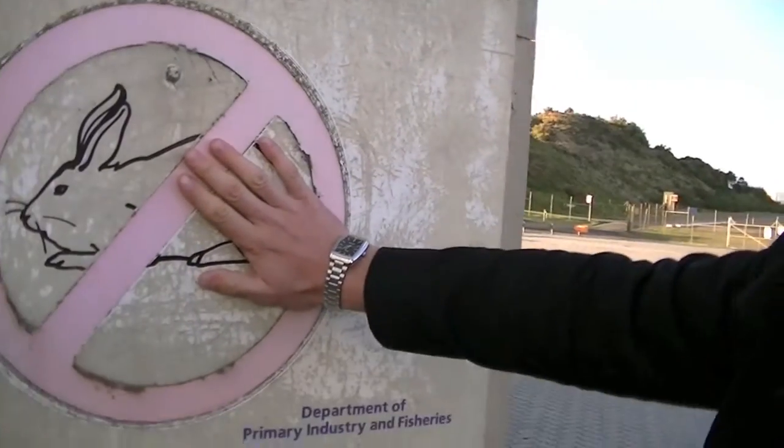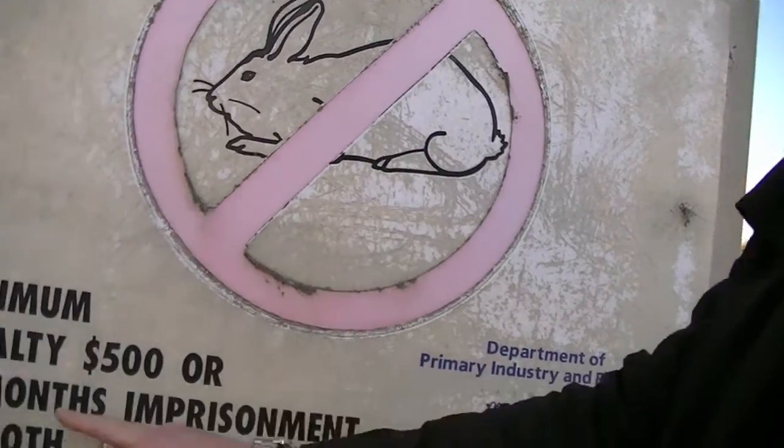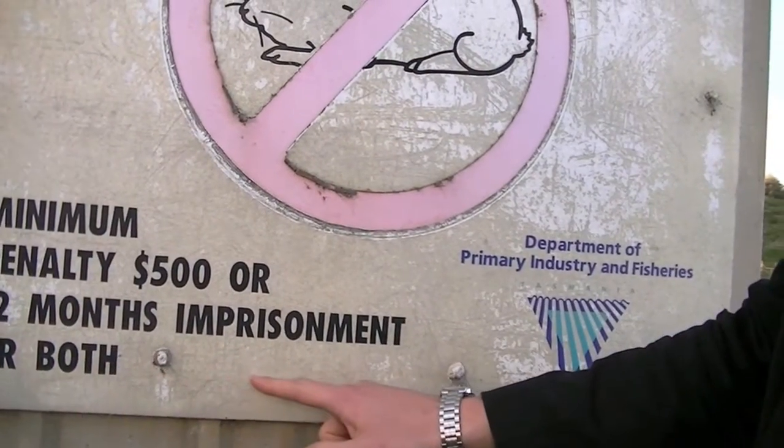Even though it is Easter here at King Island, they are pretty dead set about no Easter bunnies — well, Easter bunnies maybe, but not actual rabbits. Because if you bring a rabbit onto King Island, the minimum penalty is $500 or 12 months imprisonment. You can go to jail for one year by bringing a rabbit onto King Island. I recommend you leave that one at home.